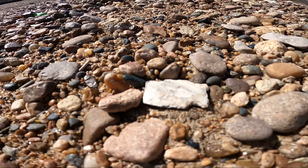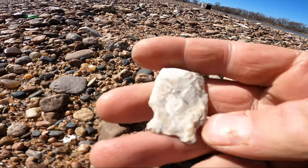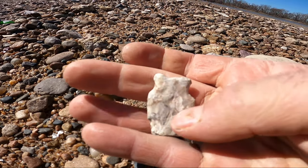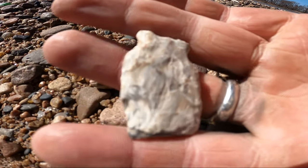And it looks like we got half a point here guys — she's broke, but there she is. Another heifer. Pretty material.